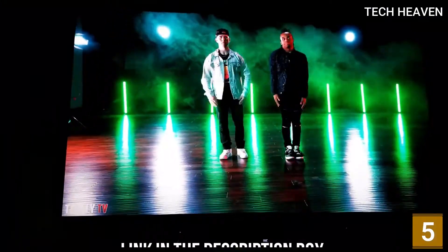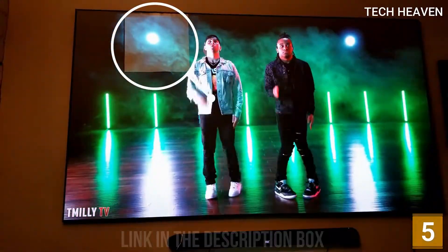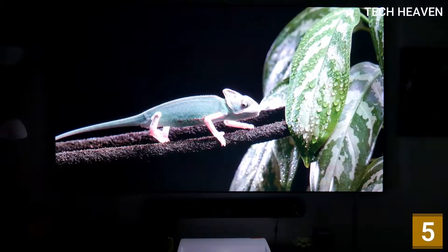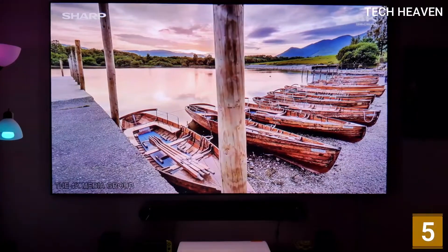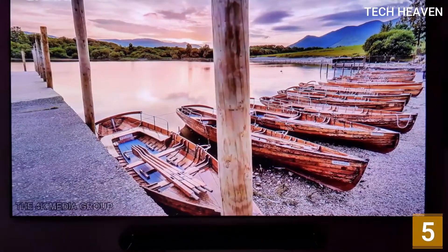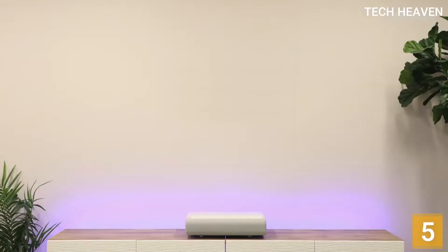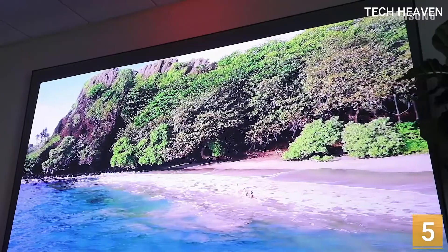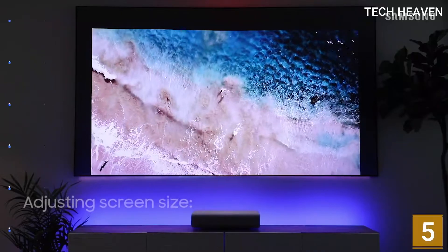Here, for once, is a projector that actually handles HDR content well, despite that content being designed for TV rather than projection technologies. The Premier LSP9T's pictures genuinely look 4K too, delivering a dense, cinematic image free of visible image structure even at its 130-inch maximum image size. The Samsung Premier LSP9T is the most comprehensive and all-round successful living-room-friendly projector solution we've seen to date. Picture quality is largely excellent, and sound quality may be the best you'll hear from any projector.